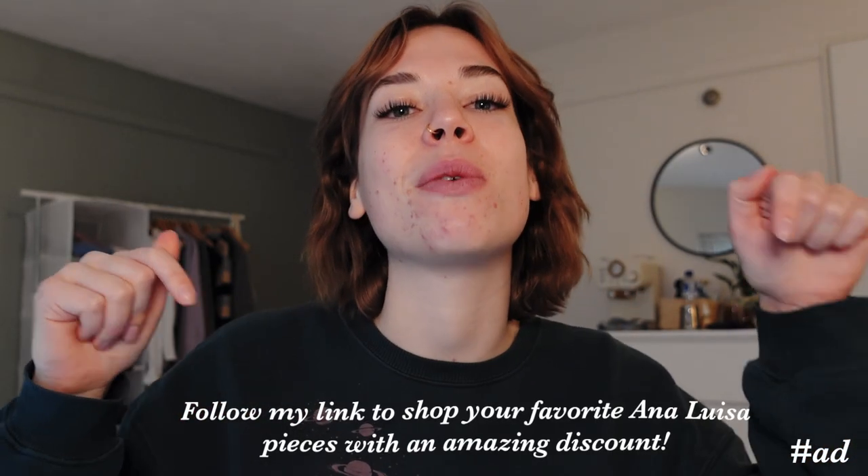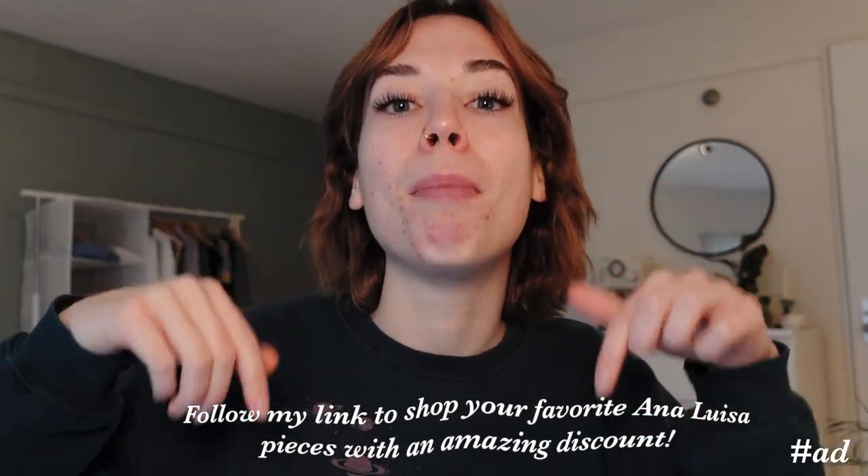Right now I'm not wearing a lot because I really want to highlight my favorite pieces that I've been wearing pretty much every single day. I'm so excited to announce that they are having an amazing end of the year sale. A lot of their items you can get with a 10% discount if you follow my special link in the description, and they also have last chance items with up to 60% off, which is an amazing deal.